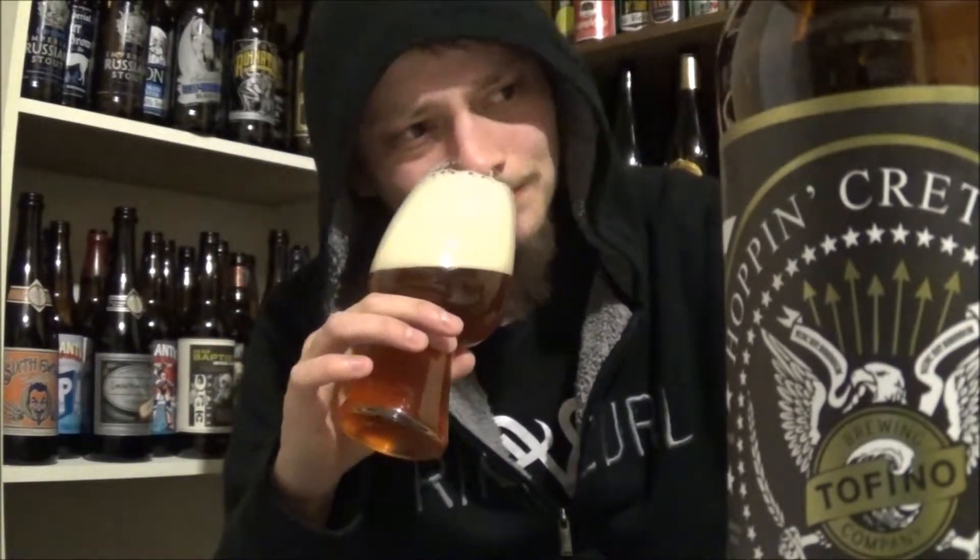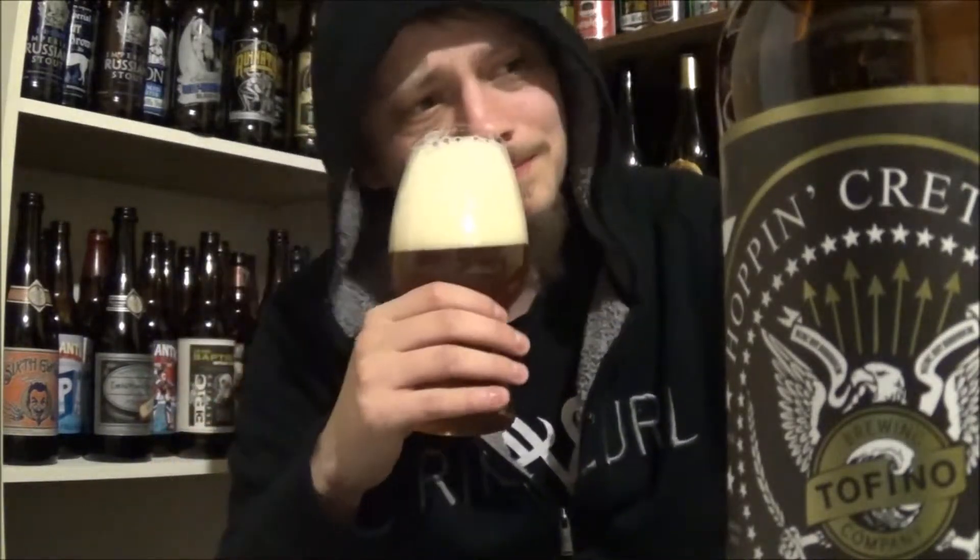Let's try to get an aroma off this one. Holy west coast hops! Tons of west coast dank, resinous, piney hops. I'm getting a good amount of tropical and citrus fruit. Smells like a good west coast IPA.